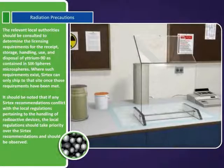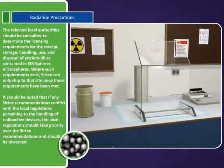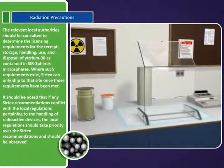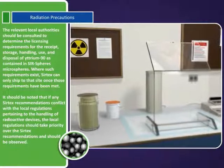The relevant local authority should be consulted to determine the licensing requirements for the receipt, storage, handling, use, and disposal of Yttrium-90 as contained in SIRSpheres microspheres. Where such requirements exist, SIRTEX can only ship to that site once those requirements have been met.